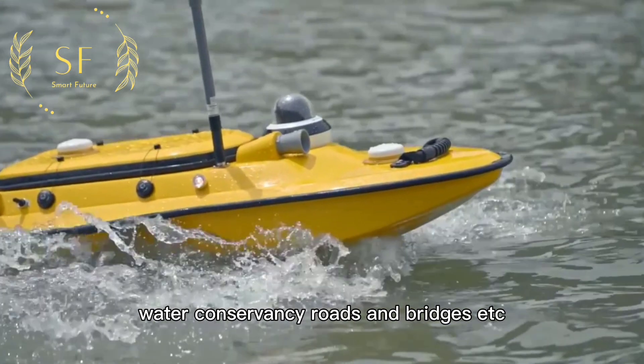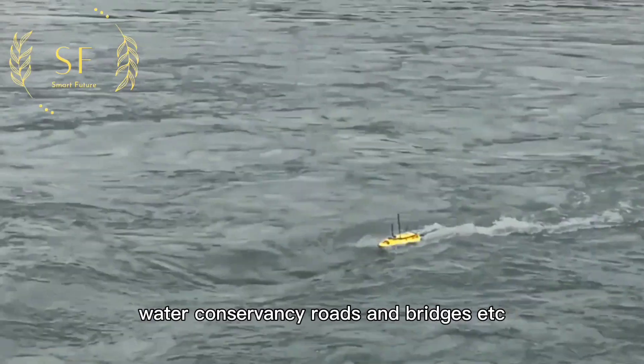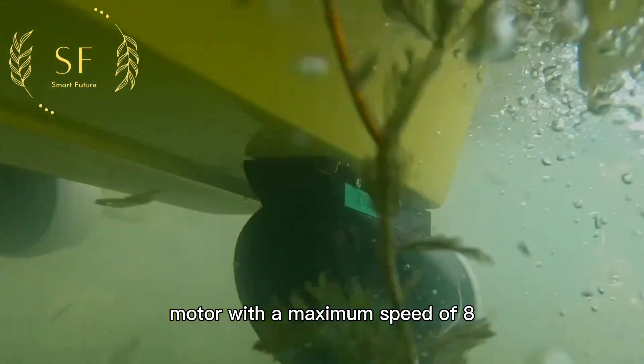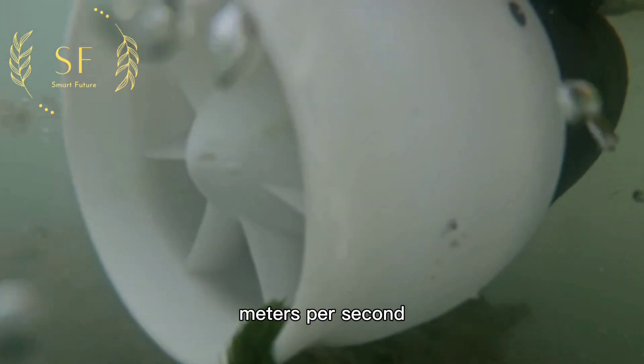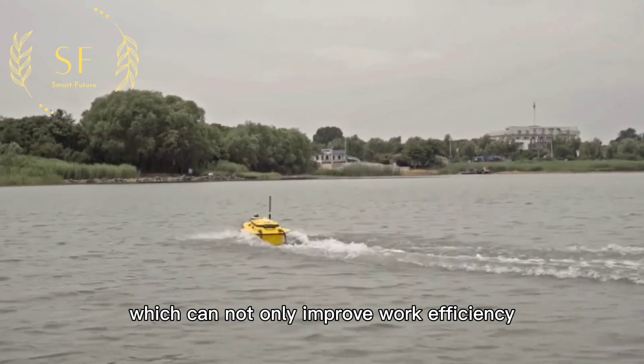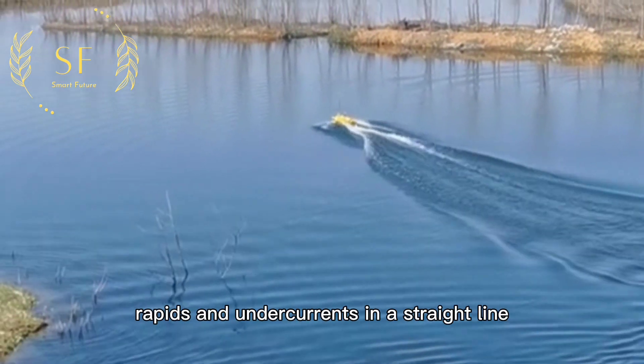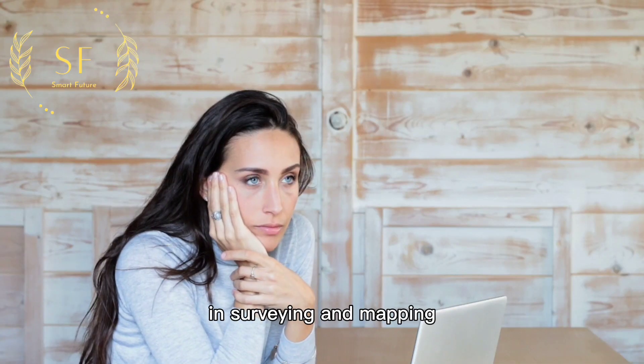The unmanned surveying and mapping vessel provides data and maps for the construction of shipping terminals, water conservancy, roads and bridges, and more. It is equipped with a high-power motor with a maximum speed of 8 meters per second, which can not only improve work efficiency but also quickly pass through dangerous waters such as rapids and undercurrents in a straight line.